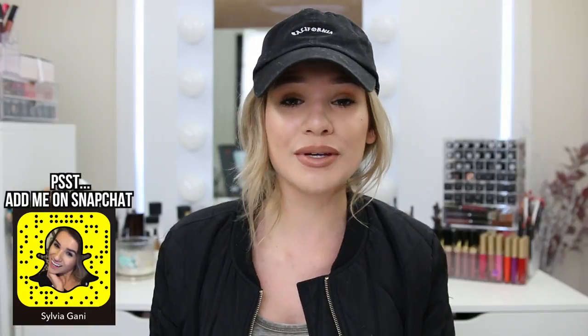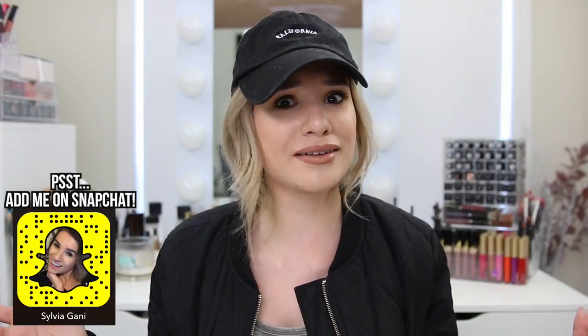...we're gonna be doing the boyfriend buys my makeup tag slash challenge. I'm gonna be spending a lot of money and cringing the whole time. But it seems like a really fun challenge to do. Jamie Page actually came up with this tag here on YouTube, so make sure you guys go check out her video down below. It's a super creative tag and I've seen a few people do it.